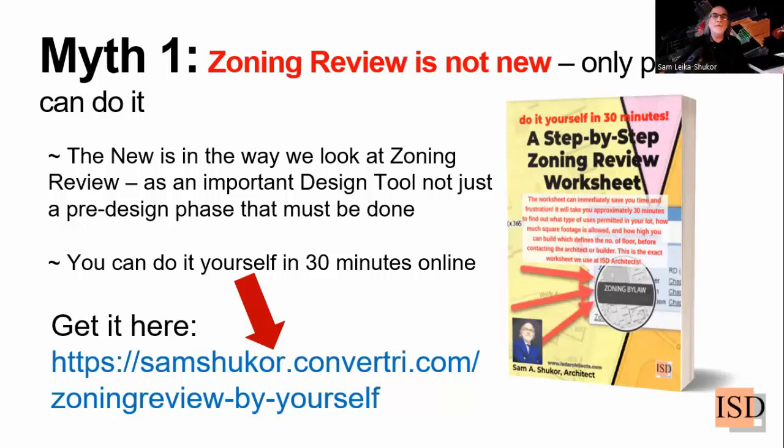Number two: you can do it yourself in 30 minutes online — you don't have to pay thousands of dollars. No matter how intimidating the laws might sound, you can do it. I have a free document called a Step-by-Step Zoning Review Worksheet that you can obtain from the link provided. You can cut and paste it in your browser bar and download it. It takes you step by step — provided your municipality has an online zoning map.